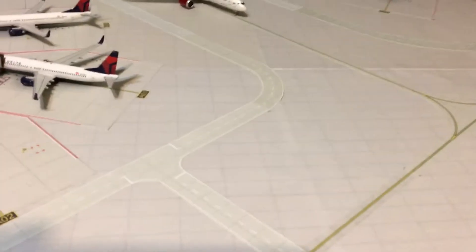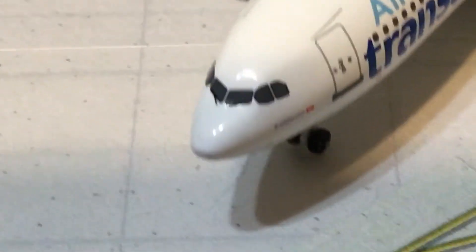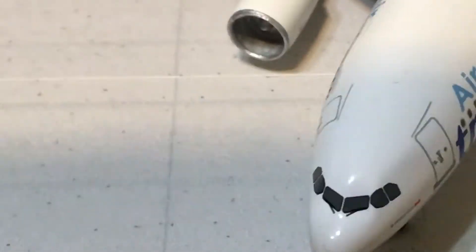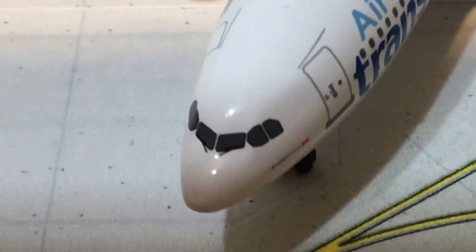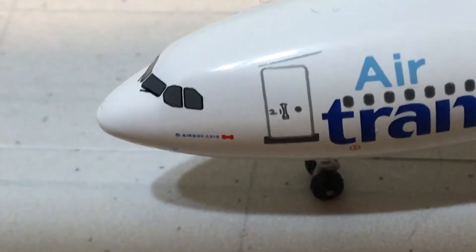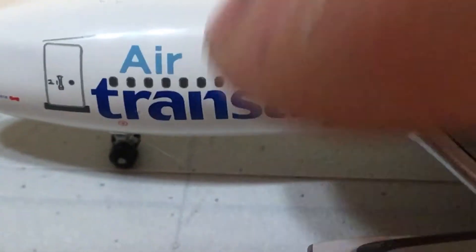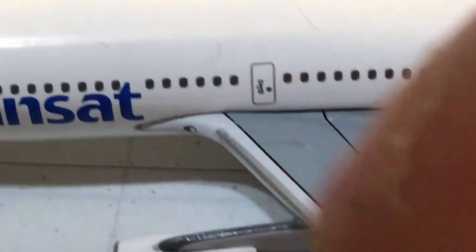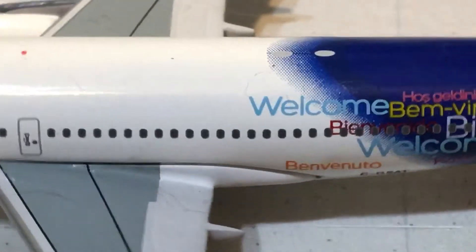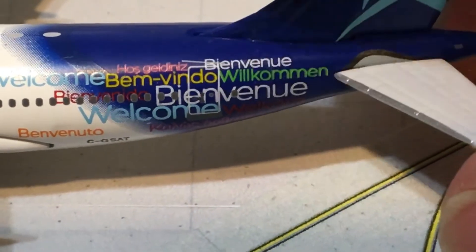Kind of a boring box, but anyway let's get going with the model. It's much smaller than you would think, but not as small as a 737. Right here you have the cockpit windows, your windshield wipers. On the side it says Airbus A310, there's your L1 boarding door, the billboard Air Transat titles, your cabin windows, your overwing exit, and your engine. Down here you have 'Welcome' in many different languages — hence the name, the Welcome livery.